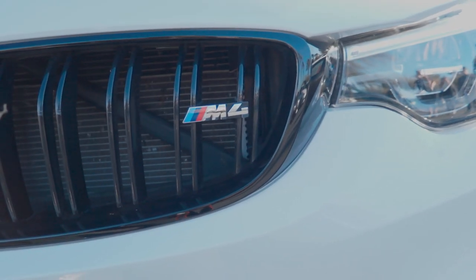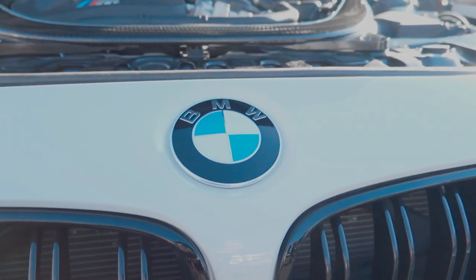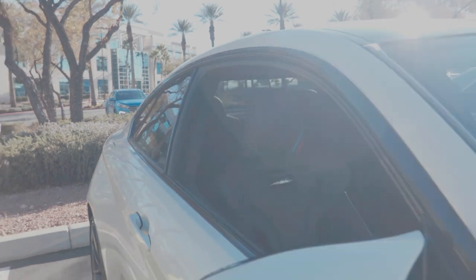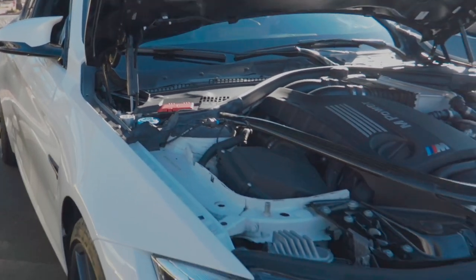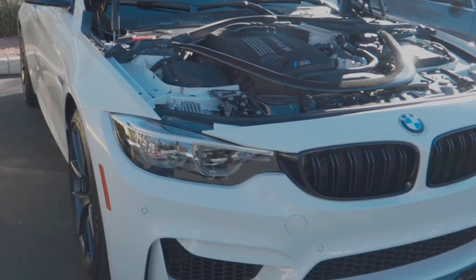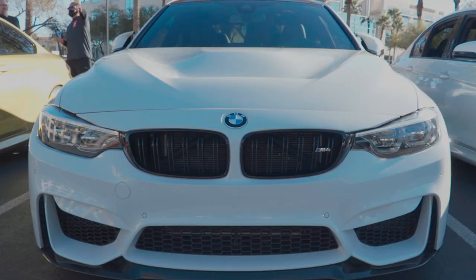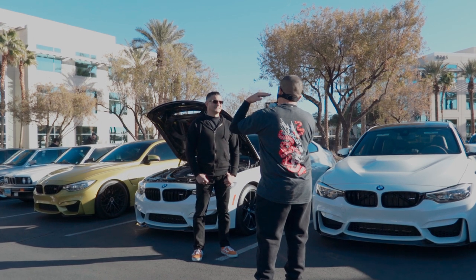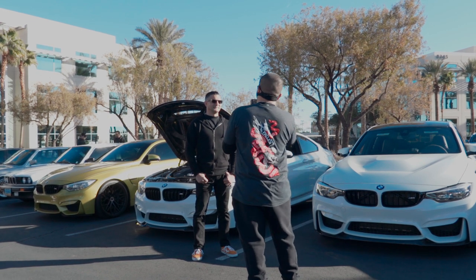So Steve, thank you so much. Tell us about your M4 CS, man. I've never really gotten close to this car. It's a beautiful, I believe it's an optioned version, a different version from the regular M4. Can you tell us the differences between the regular M4 and the CS?